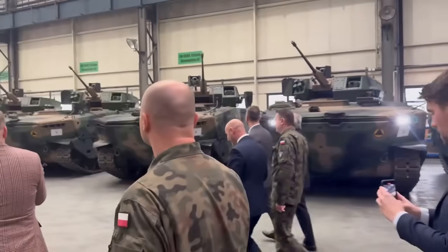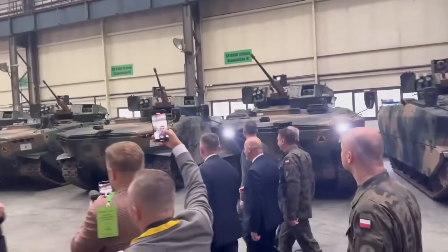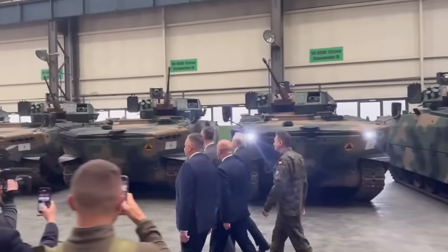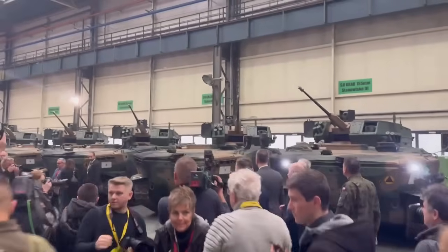Developed by Huta Stalowa Wola, the Borsuk is fully amphibious, armed with a 30mm Bushmaster II and Spike LR missiles, and built for front-line mobility across Europe's toughest terrain. With over 1,000 vehicles planned, it's the core of Poland's future mechanized force.